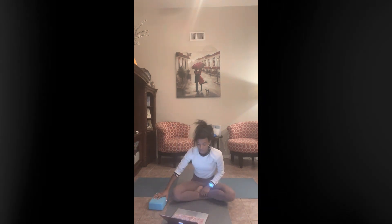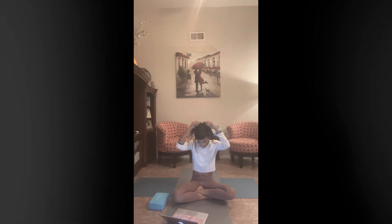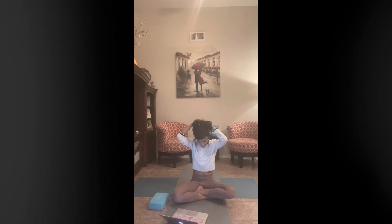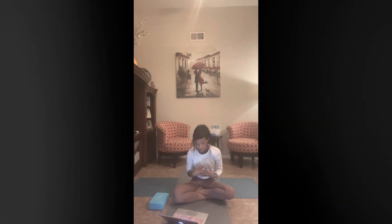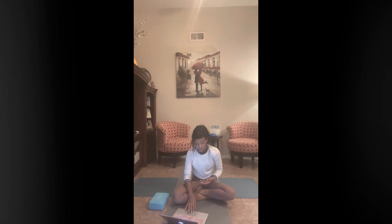Another tool is yoga nidra, which guides you into deep relaxation or sleep. This can help reduce pain perception and promote overall well-being. Remember that it's important to always be mindful of your body and its limits, and to consult with a qualified professional in healthcare or yoga so you can be provided with proper guidance tailored to your specific condition.